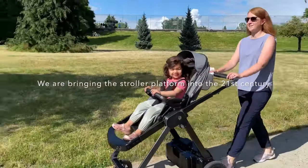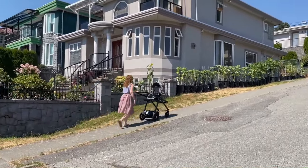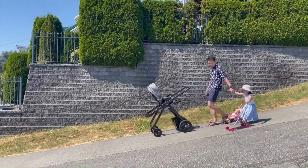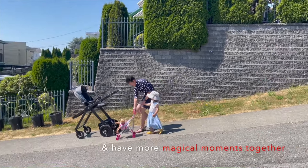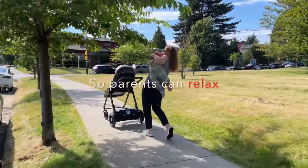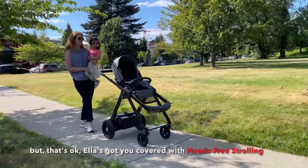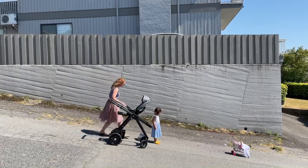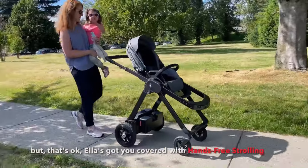Gluxkind is a Vancouver-based company that develops smart strollers using artificial intelligence to help parents. Their flagship product is the Ella Smart Stroller, which can automatically brake if it senses that the child is in danger — such as if they start to roll away or if the stroller starts to tip over. The Ella Smart Stroller can be controlled hands-free using voice commands or the companion app, and can be tracked using GPS so parents can always know where it is. It is priced at $3,300.